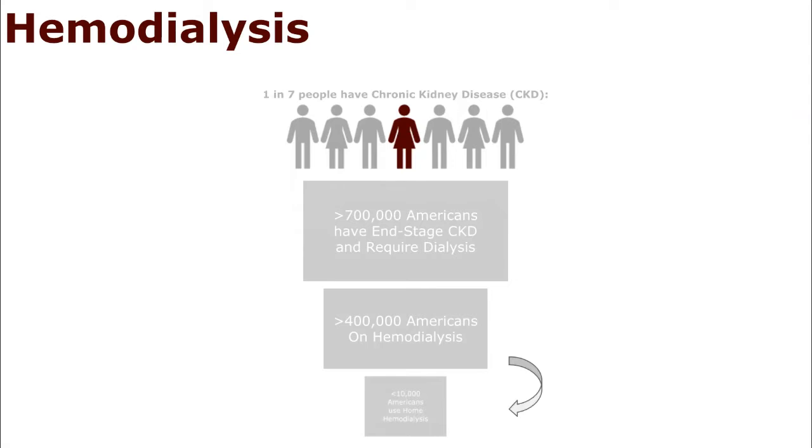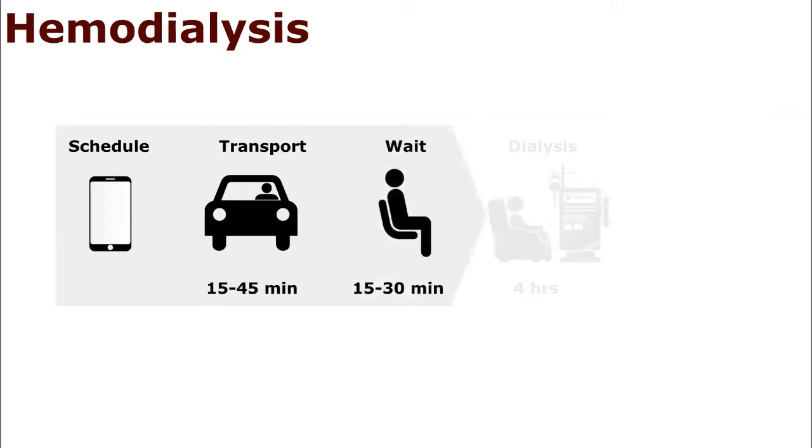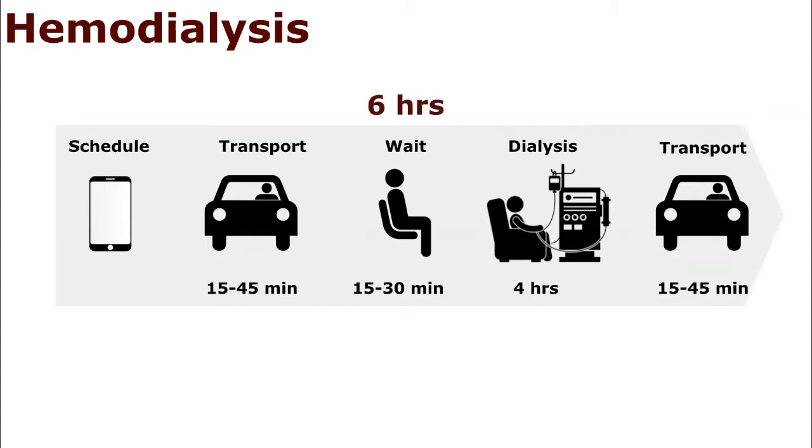Our goal is to increase this number. The process of hemodialysis is a burden both in terms of cost and time. First, the patient must work with the dialysis clinic to schedule a time that works for them. Then a patient must drive or arrange for transportation to the clinic, wait for the necessary staff, have the treatment, and get back home. This entire process can take up to six hours in total.